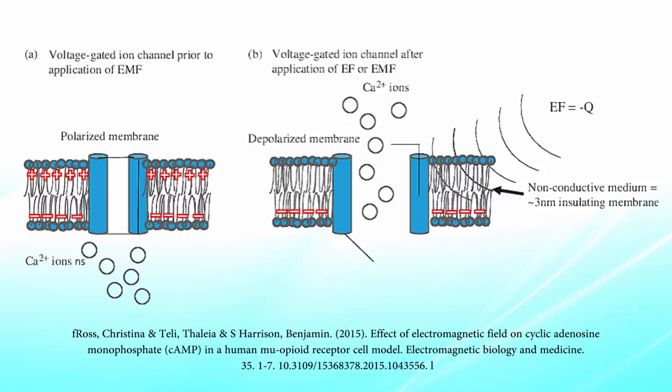Voltage-gated calcium channels are activated by specific frequencies of EMF, and there are several proposed models for how this works. One involves something called calcium cyclotron resonance, whereby specific frequencies essentially alter the biophysical properties of calcium ions — affecting the way they spin, rotate, or oscillate — and certain frequencies resonate with calcium ions, potentially feeding calcium through the channels.